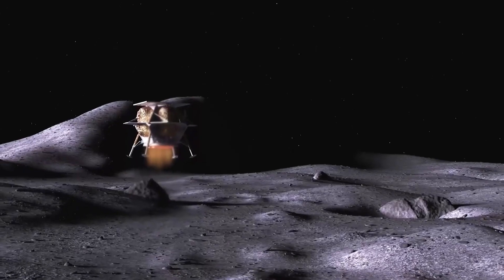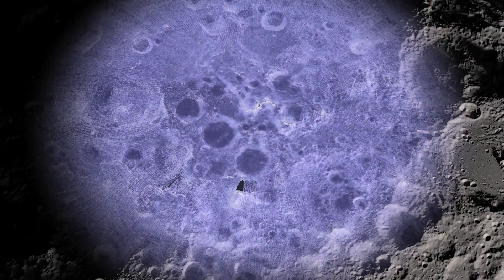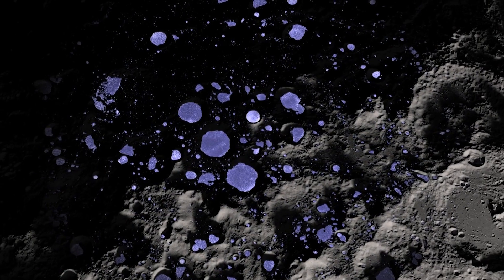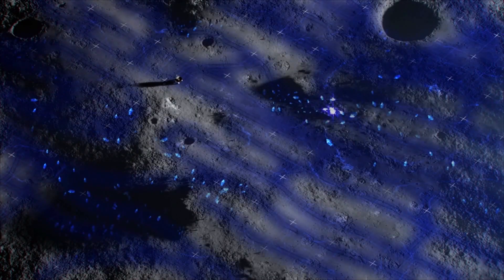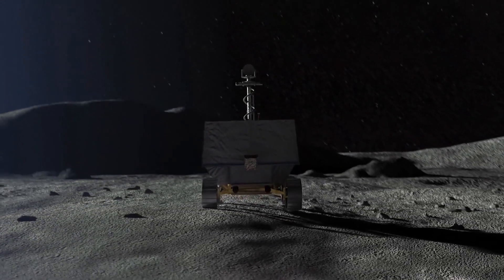There are different rovers and landers being planned to go to the South Pole specifically to investigate permanently shadowed regions. Having an imagery dataset allows you to identify boulders and craters and come up with a safe traversability plan. There's a wide spectrum of uses for anyone who's interested in the South Pole of the Moon.